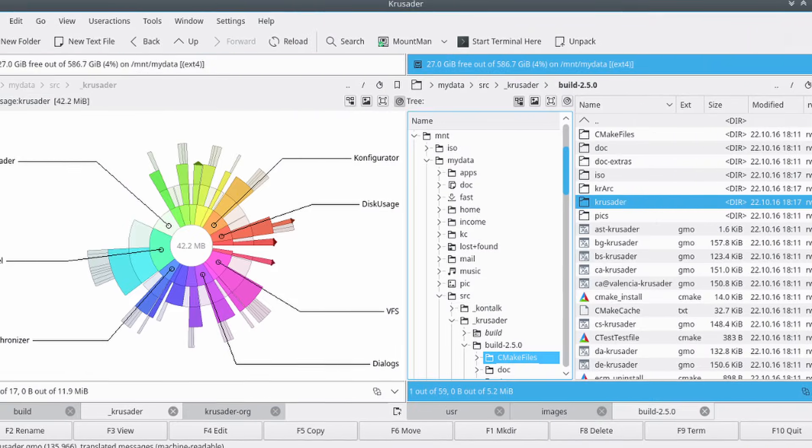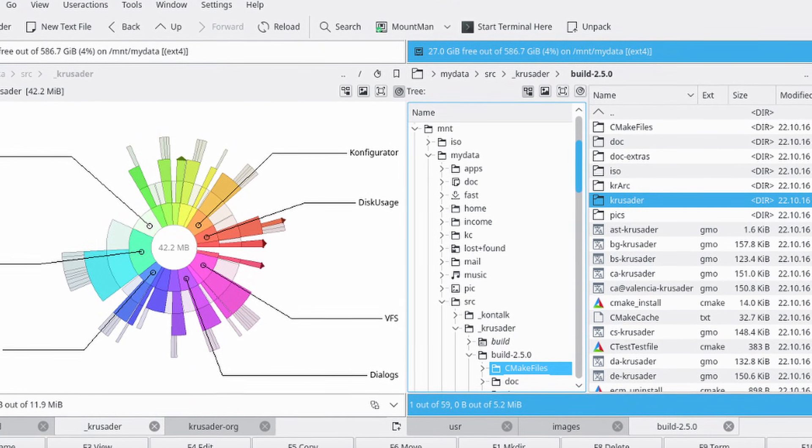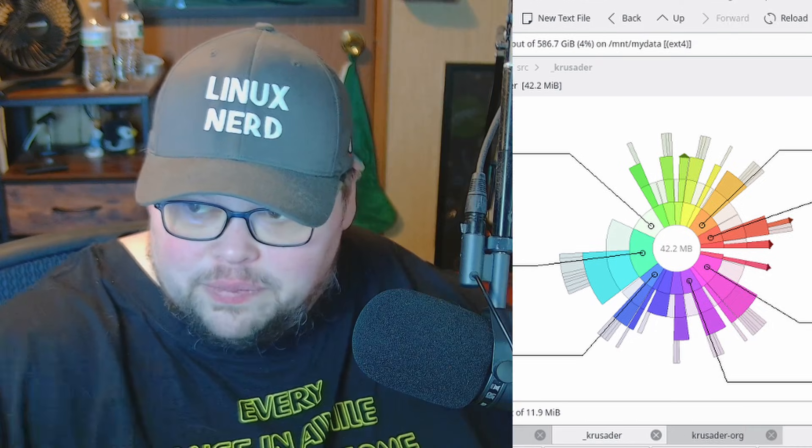I'm a file manager guy — I have been forever. I've used all of them: Thunar, Nemo, Dolphin, and all sorts of file managers. But for the longest time, I've been a Krusader guy. Krusader is a KDE application from around the 90s — it's been around for about 30 years — and in traditional KDE fashion it has every feature under the sun that you could possibly want, and I loved it.